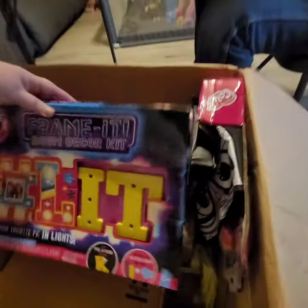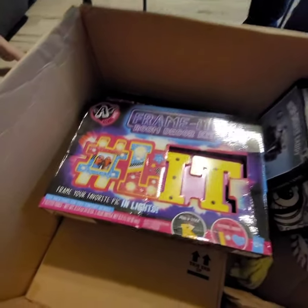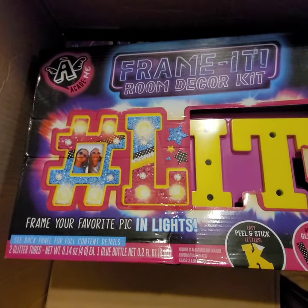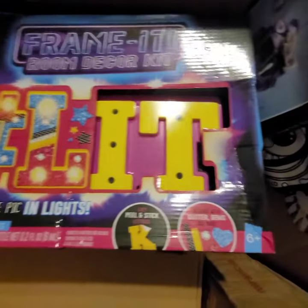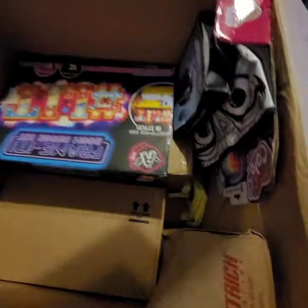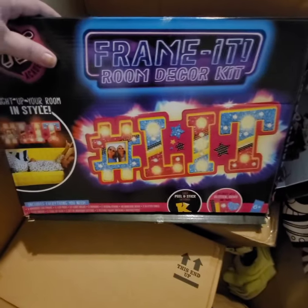This is a room decoration kit — hashtag Lit. Frame it. Room decor kit. I'm going to have to look up some of this stuff to see what it's going for. Here's the back of it so you can actually see what it is. That's kind of cool.